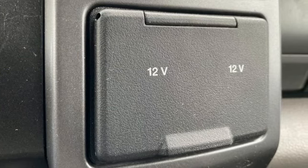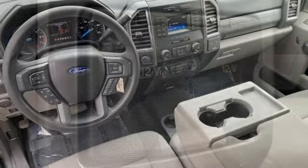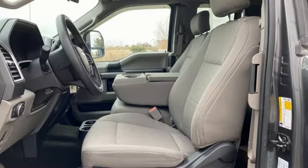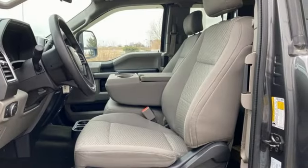Get ready for an impressive combination of features: V8 engine, four-wheel drive, driver selectable mode, trailer brake controller, Bluetooth wireless audio streaming, and app link.